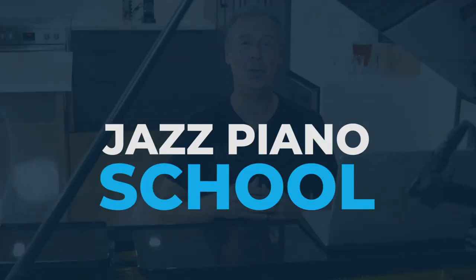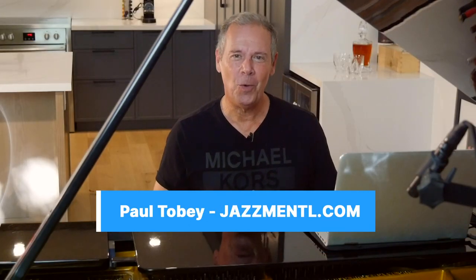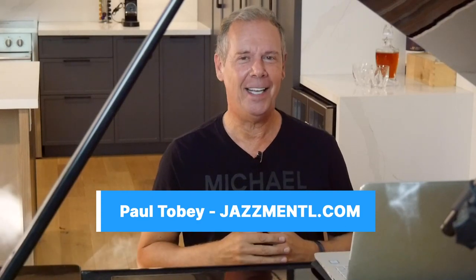In this video we're going to go to jazz piano school. It's Paul Tobey here from jazzmental.com. Thanks for joining me for another one of my tutorials. I think it's a good idea for you to get some feedback on your playing every once in a while. It lets you know where you're at and where you should go next, and that's one of the most important aspects of a jazz piano school — whether with a single teacher or multiple teachers, their job is to provide information that can benefit you and progress you to the next level.